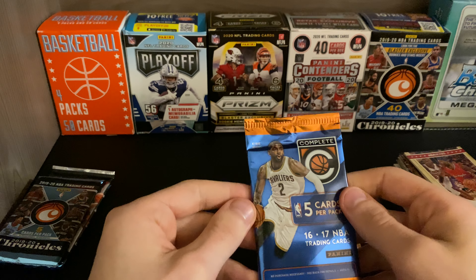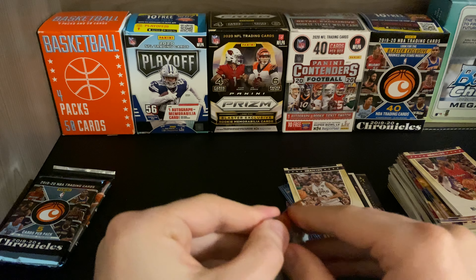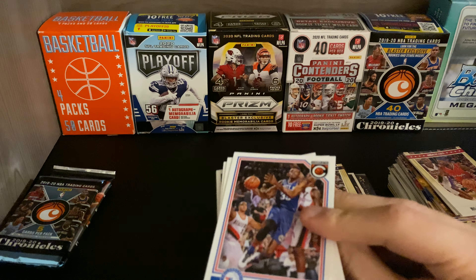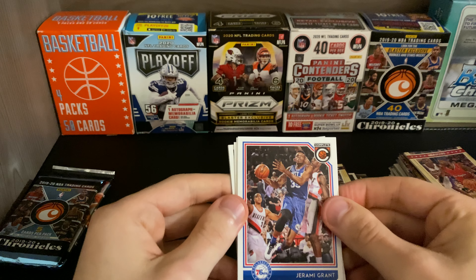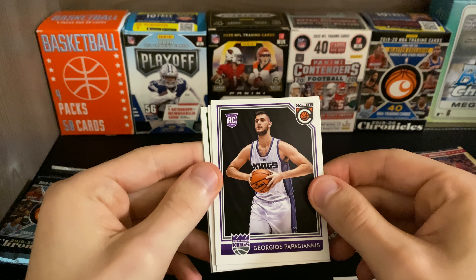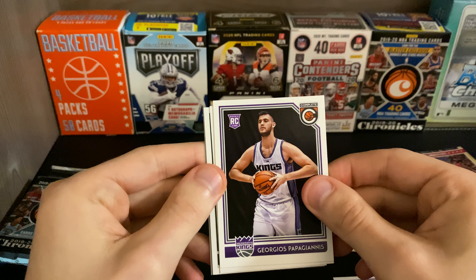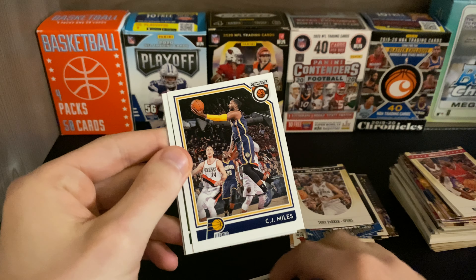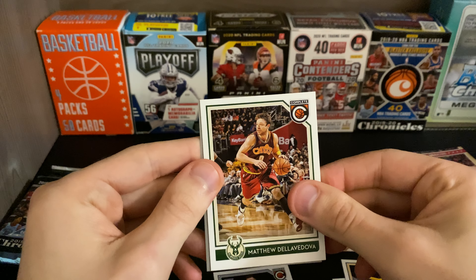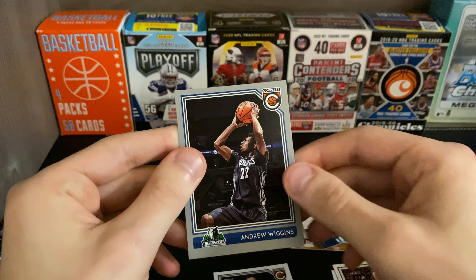We got 16-17 panini complete: Jeremy Grant rookie, Giannis Antetokounmpo — boy, I butchered that — CJ Miles, Matthew Dellavedova, and Andrew Wiggins.